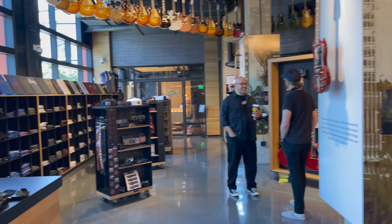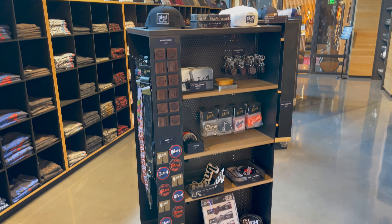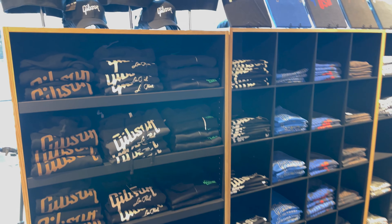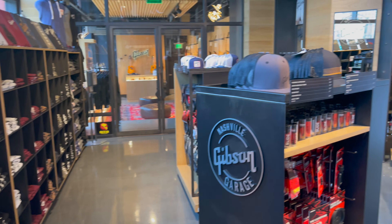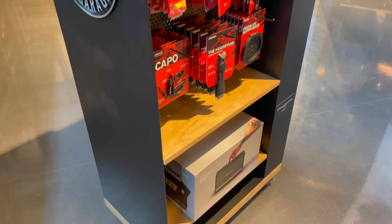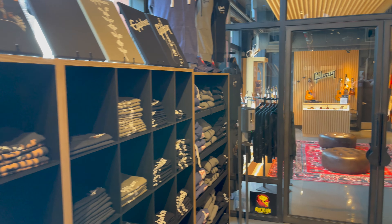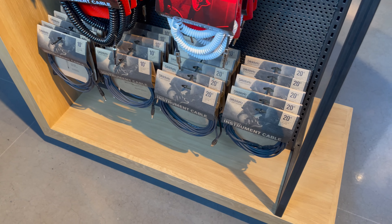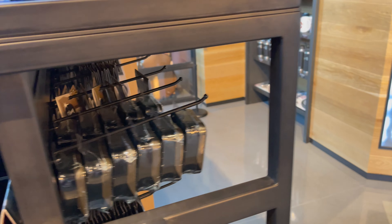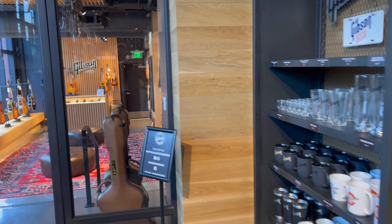You make a left past the registers and get to the merchandise — t-shirts, keychains, beer coasters, things like that. You've also got accessories like string winders, strap locks, strings, capos, everything you need. This is actually a place where Gibson wants artists to stop by while on tour — to chill out, rehearse, try some guitars, or grab one for an appearance or concert. There are also Gibson guitar strings and some glasses and cups.